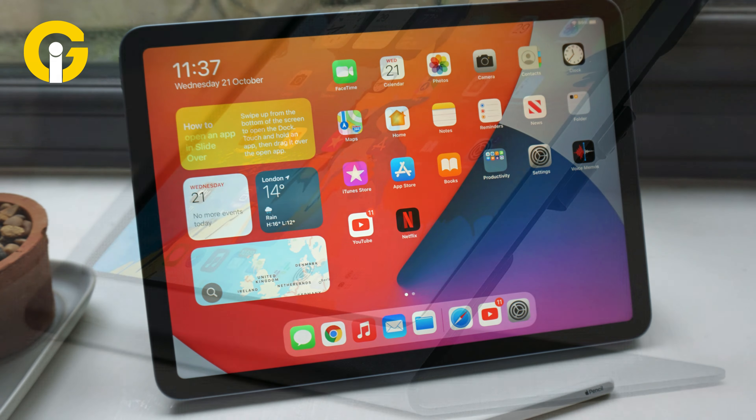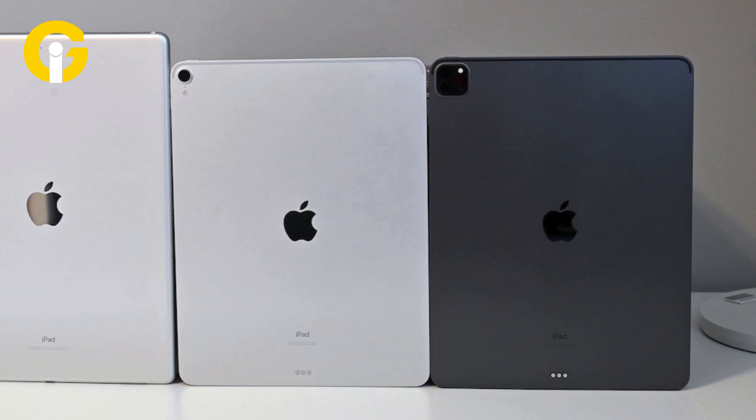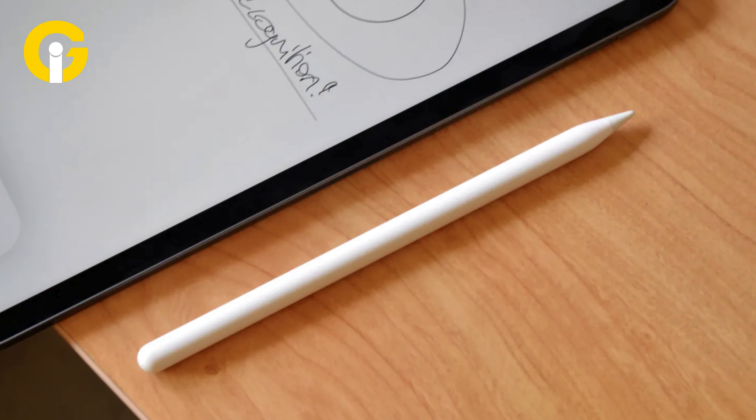The Apple Pencil 2 is compatible with the following iPads: iPad Mini 6th generation, iPad Air 4th generation and later, 12.9-inch iPad Pro 3rd generation and later, and 11-inch iPad Pro 1st generation and later.